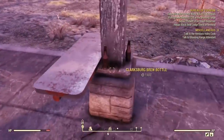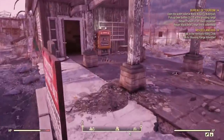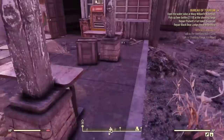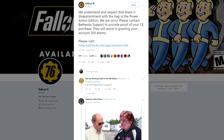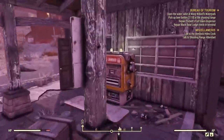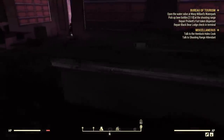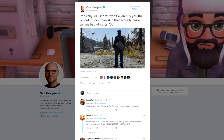From there the story exploded across the internet, and Bethesda had to address it somehow. Their more official response — their way to apologize for essentially lying — is shit. The Fallout Twitter account tweeted: 'We understand and respect that there is disappointment with the bag in the Power Armor Edition. We are sorry. Please contact Bethesda Support to provide proof of your CE purchase. They will assist in granting your account 500 atoms.' Atoms are this game's premium currency used for microtransactions. So essentially they're saying: sorry about the fake bag, have some fake money. And it's not even enough to do much with — you can get like a doormat. The postman outfit costs 700 atoms, so you're 200 short of getting the in-game version of the canvas bag they gave you a nylon version of.